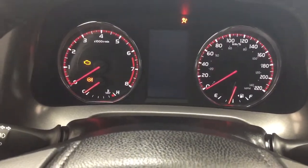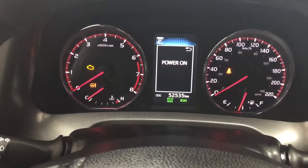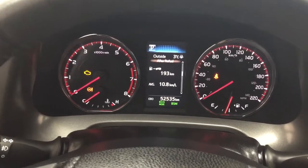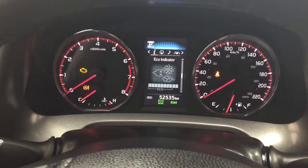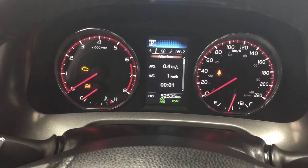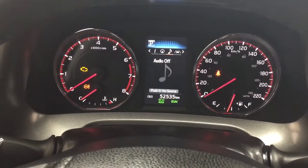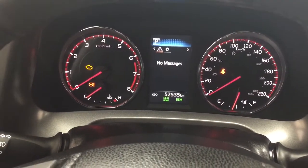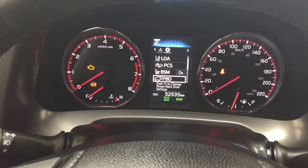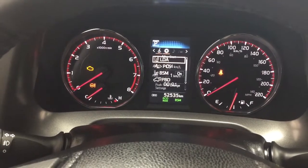Taking a look at the multi-informational display, you'll see a number of different features. Through the menu screen, you have an exterior temperature gauge, distance to empty with an eco indicator, all-wheel drive indicator, and a sway warning. You can also take a look at navigation, audio, lane departure alert, messages, and the settings menu with lane departure alert, pre-collision system, blind spot monitoring on and off, and additional features.